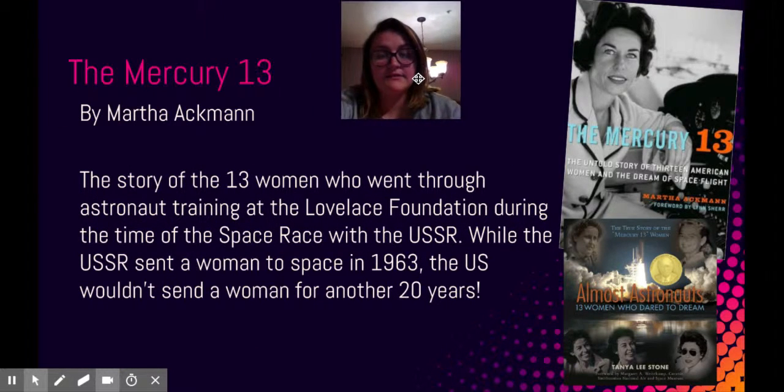This tells the story of 13 women who had gone through training at the Lovelace Foundation during the space race with the USSR. However, they were never sent into space. They had amazing careers despite that, and it tells their story of what they went through, as well as their contributions that they made after the fact.